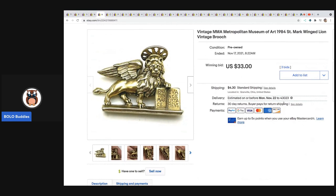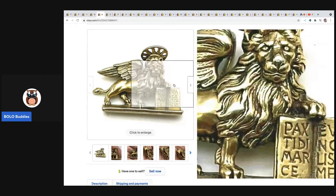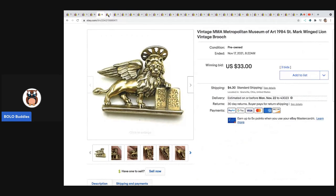The next item that sold was an MMA Metropolitan Museum of Art pin — it's a brooch. I just saw this at a thrift store and thought it was different. It was a buck so I picked it up, and it sold auction style for $33 plus shipping on a seven day auction.